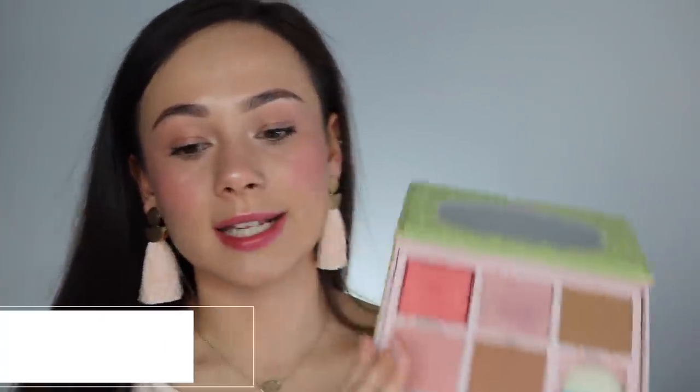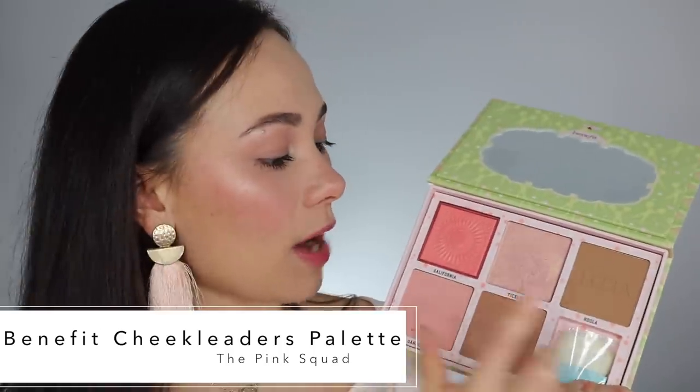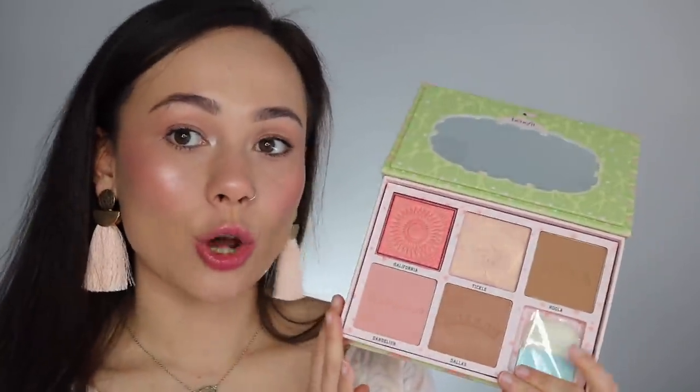The Pink Squad contains California Blush, Tickle Highlight, Hula Bronzer, Dandelion Blush, and Dallas Blush. California Blush is a beautiful coral shade I really enjoy. Tickle on me isn't much of a highlighter — it's more of a transition highlighter; I use it between my blush and highlight or all over the cheek for a pretty glow. Hula Bronzer is also in this one — you can never have too many. Dandelion Blush is a soft, pretty pink I really like. Dallas is a weird blush-bronzer hybrid; I use it as a lower-area blush to blend out my bronzer.